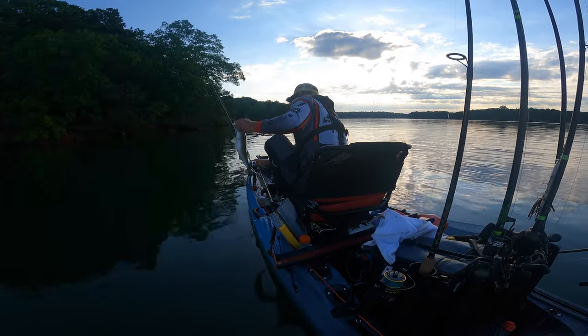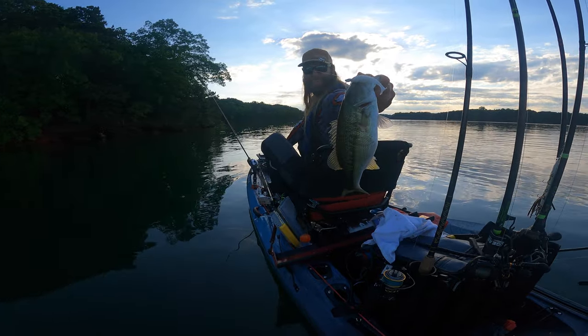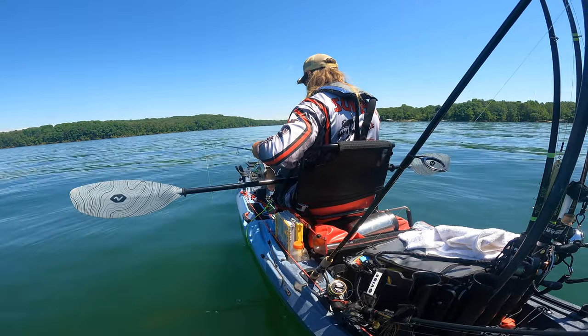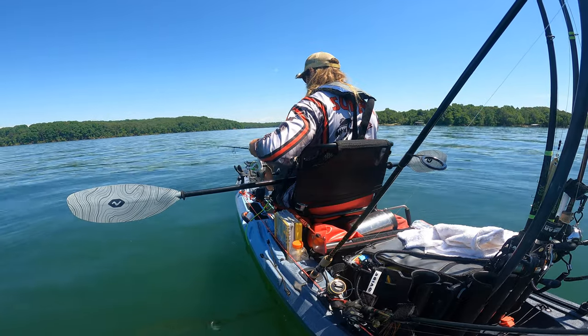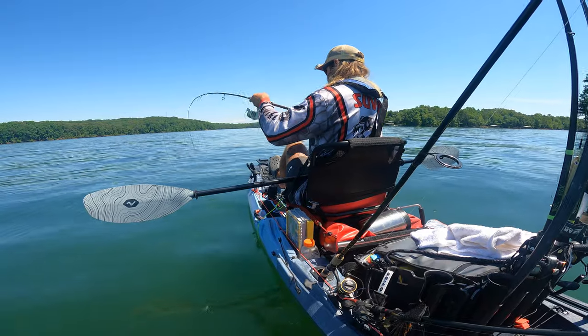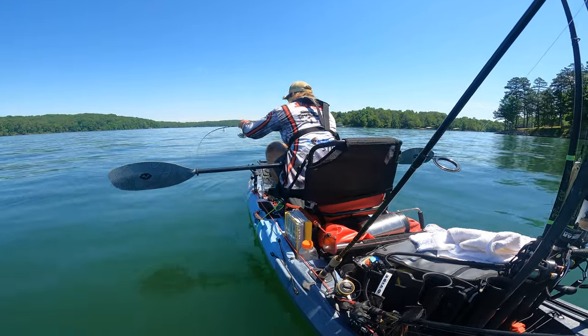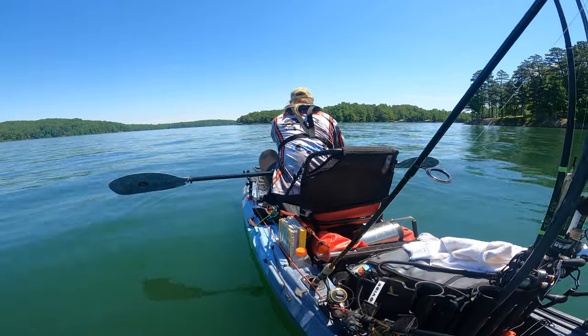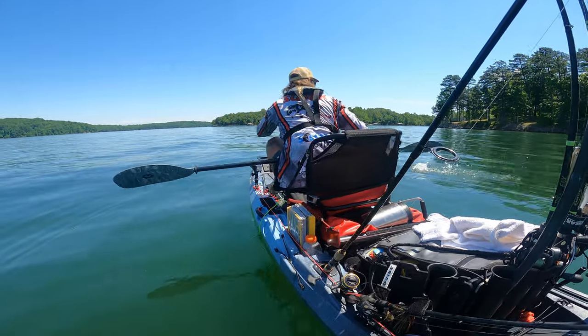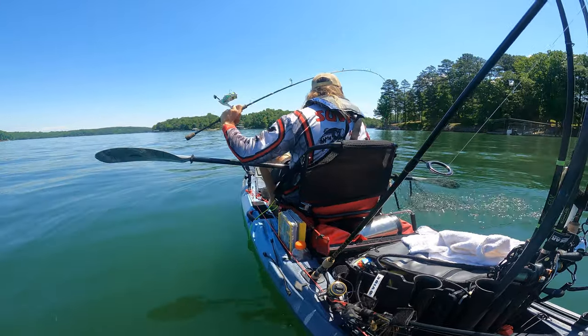I covered about eight miles today — a lot of running around for not much reward. I think if I stay in that general area around that island I'm going to be around fish all day. It may be a grind, but I should be able to put together another 75-inch day. If I can get 75 to 80 inches that will hopefully be enough to get me up into 15th place or better.